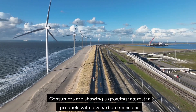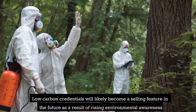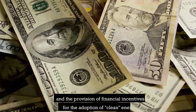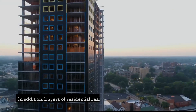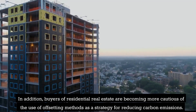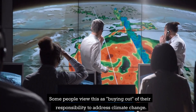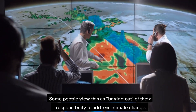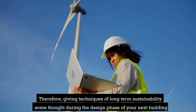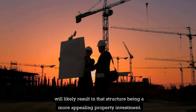Consumers are showing a growing interest in products with low-carbon emissions. Low-carbon credentials will likely become a selling feature in the future as a result of rising environmental awareness and the provision of financial incentives for the adoption of clean energy. In addition, buyers of residential real estate are becoming more cautious of the use of offsetting methods as a strategy for reducing carbon emissions, with some viewing this as buying out of their responsibility to address climate change. Therefore, giving techniques of long-term sustainability some thought during the design phase of your next building will likely result in that structure being a more appealing property investment.